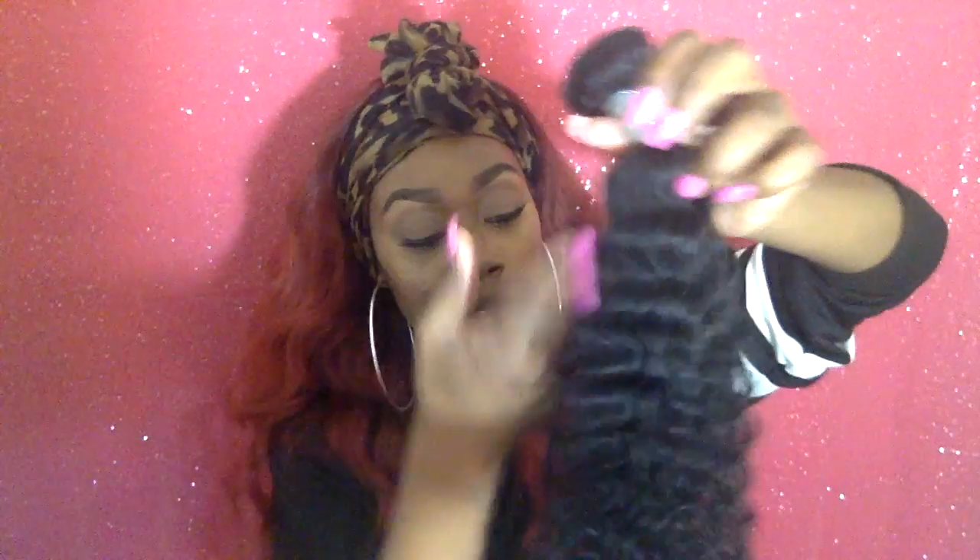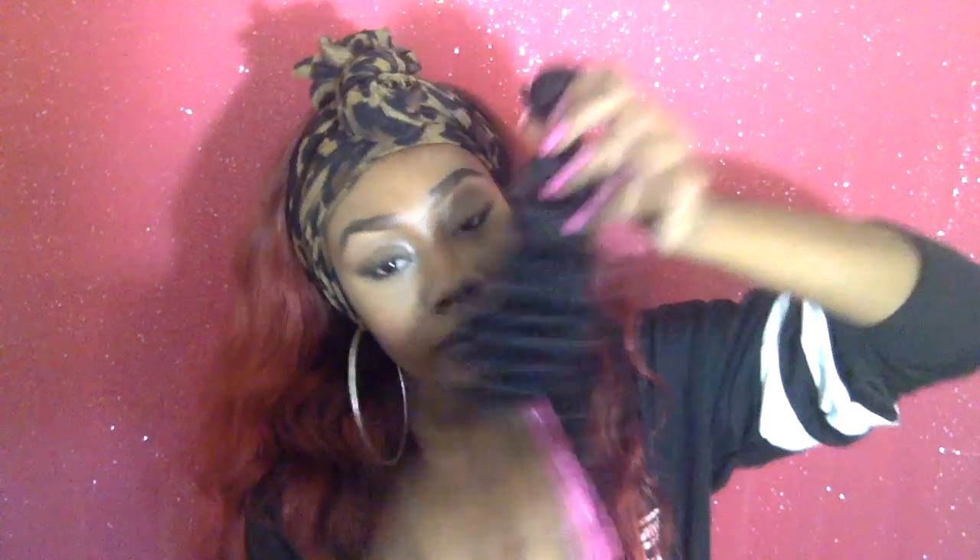The packaging was all right. I hate those zip ties because they mess with the hair — they're so hard to get off. Other than that, the wave pattern looks really pretty. The ends are okay, not the best, but okay. And I don't like the smell, so we'll see how it looks when I wash it.